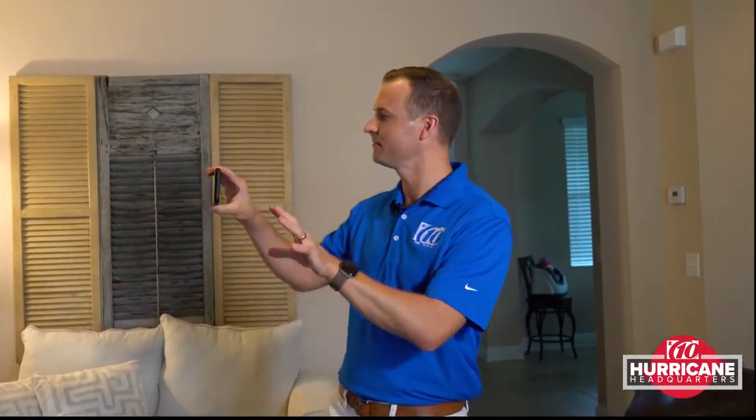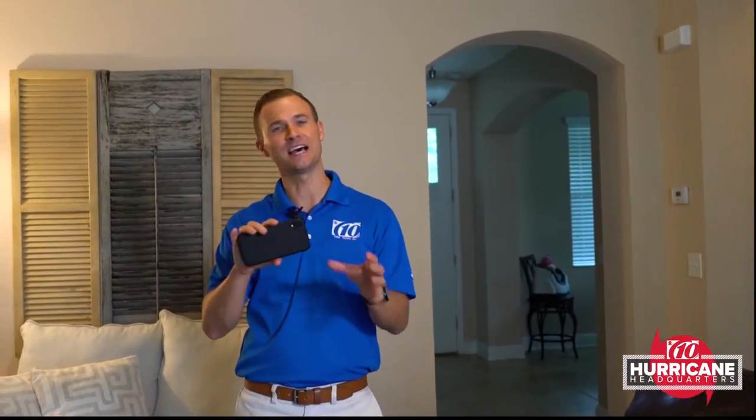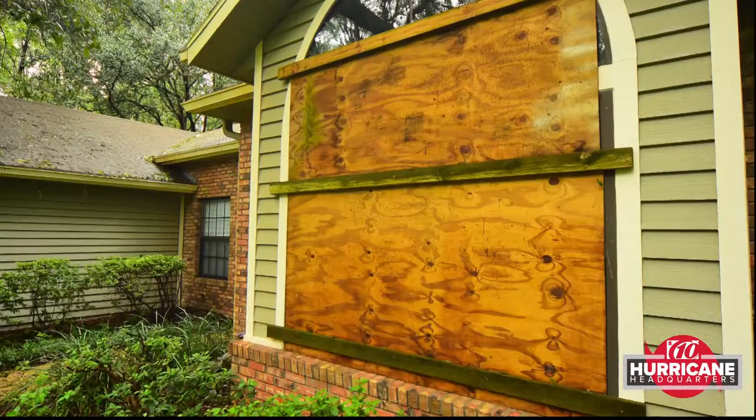Most of us have a camera on our phone — use that camera to take pictures, or better yet, walk through your home and take a video of everything that you have, all of your possessions. That way, if you have to file an insurance claim after the storm, it'll make it so much easier.